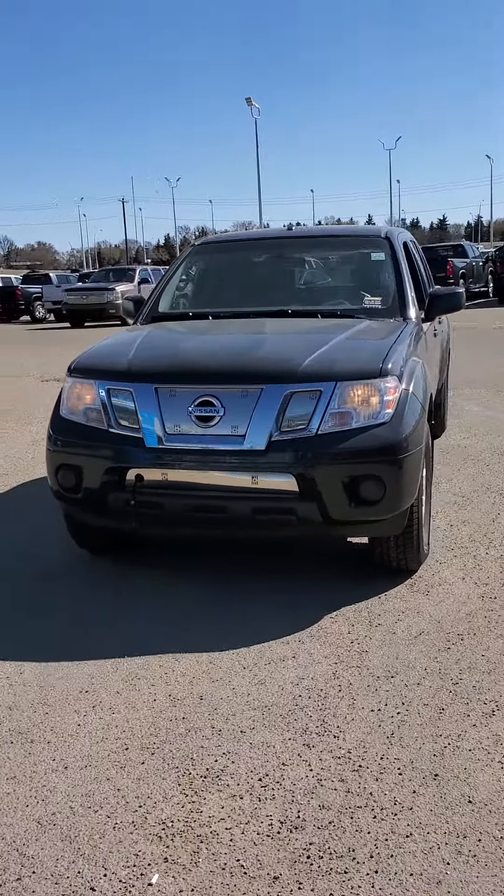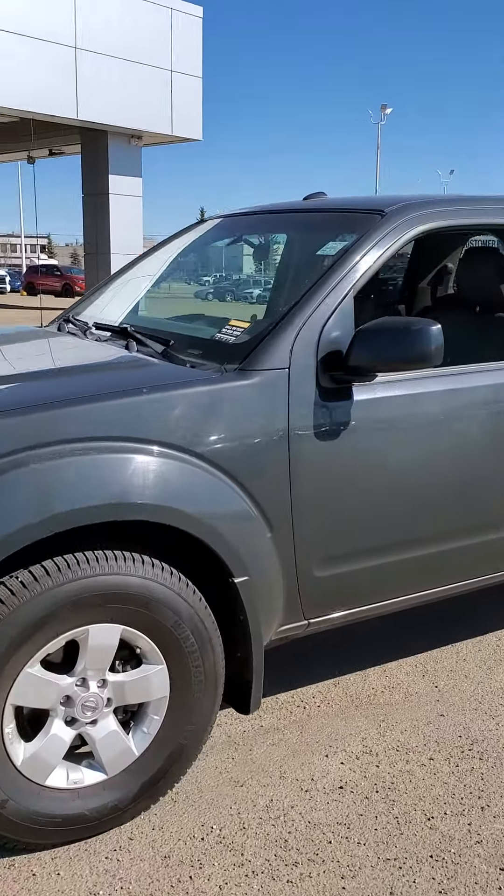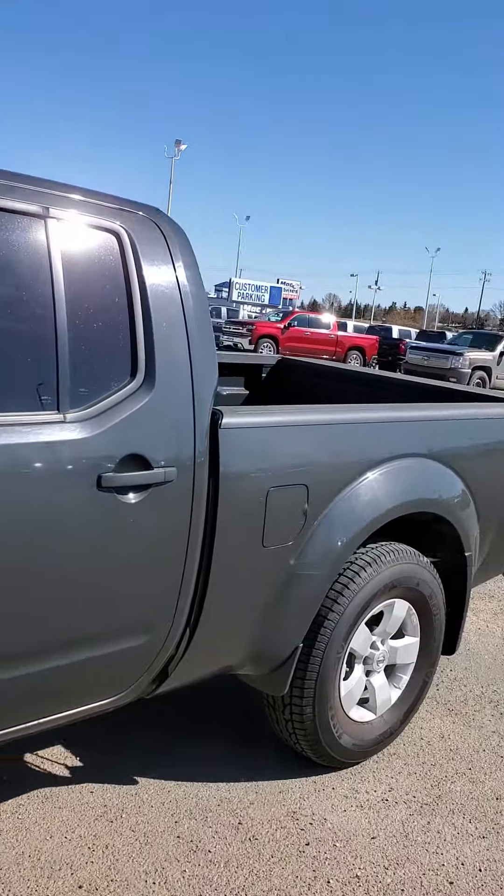Hi, this is Sonny from Lake Ridge Chevrolet sending you a quick video on the 2013 Nissan Frontier. Give you a nice look at it from the inside and the out.